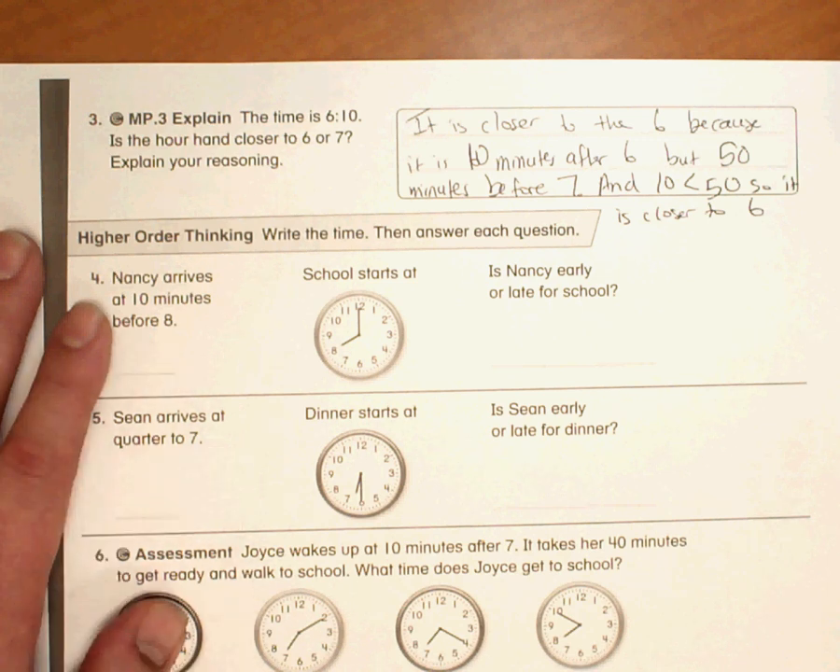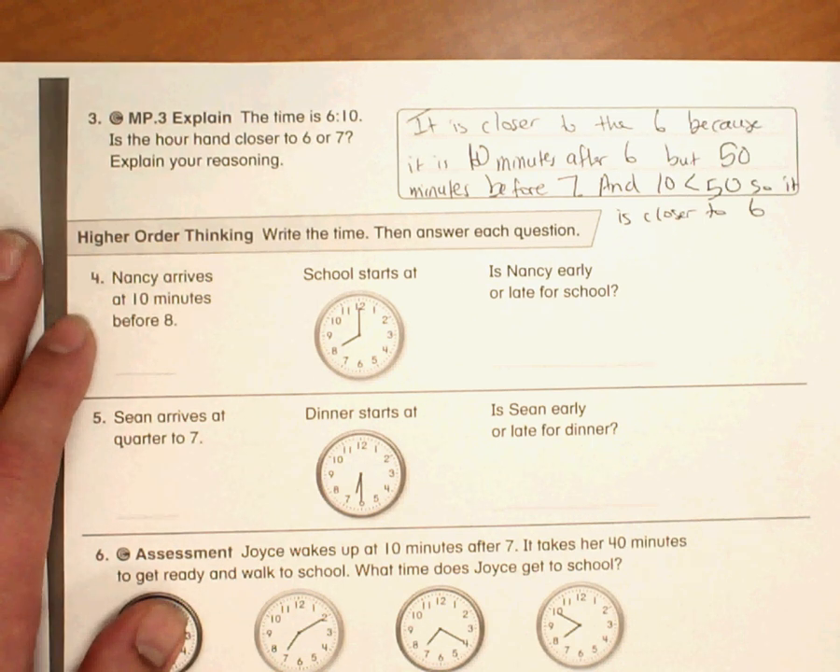There's a million different ways that this reasoning can be explained, but the bottom line is it's only 10 minutes after 6 as opposed to 50 minutes before 7. That's number 3. Thank you.